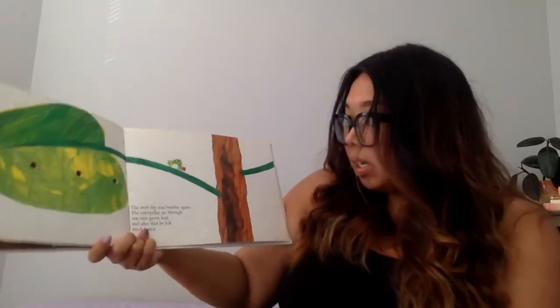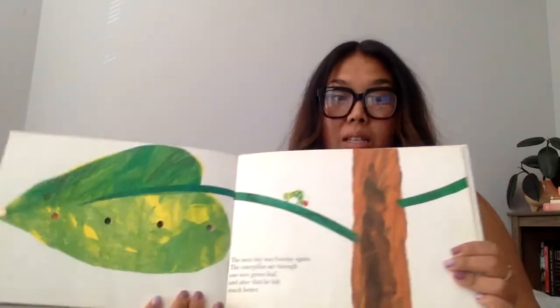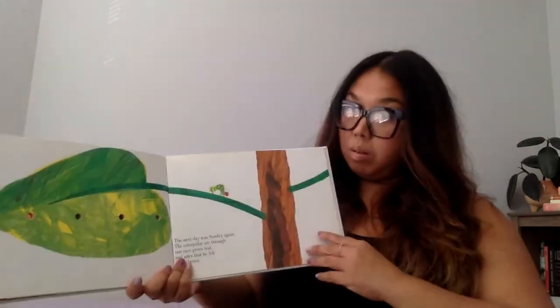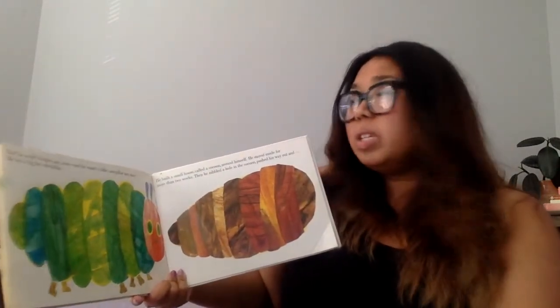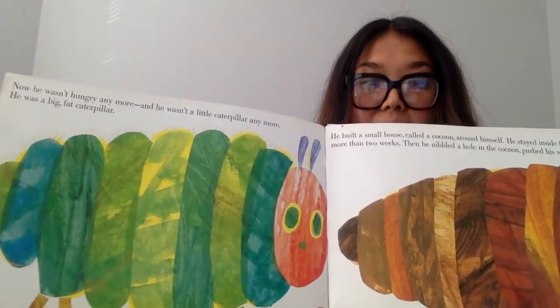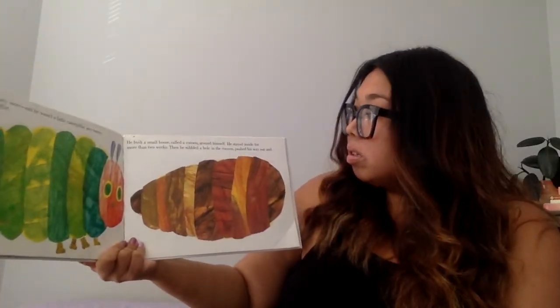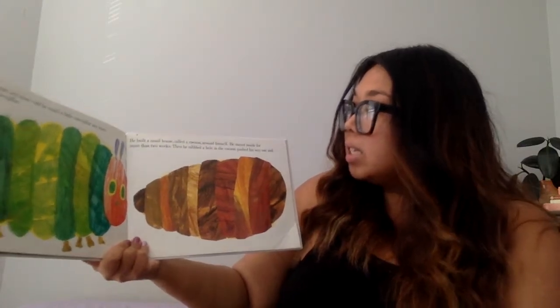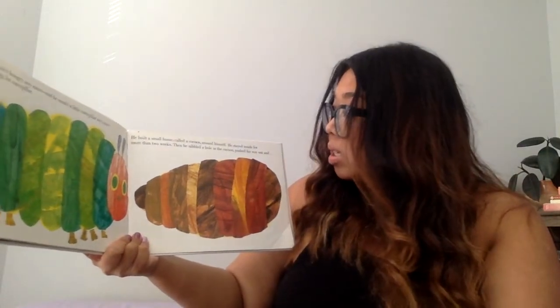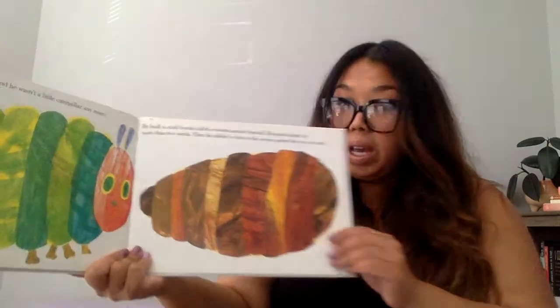The next day was Sunday again. The caterpillar ate through one nice green leaf, and after that he felt much, much better. Now he wasn't hungry anymore, and he wasn't a little caterpillar anymore — he was a big, fat caterpillar. He built a small house called a cocoon around himself. He stayed inside for more than two weeks. Then he nibbled a hole in the cocoon and pushed his way out.